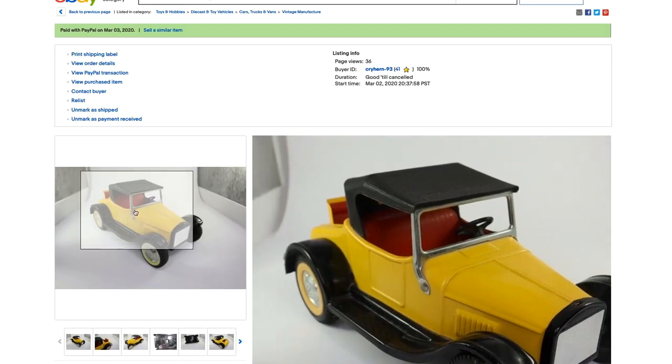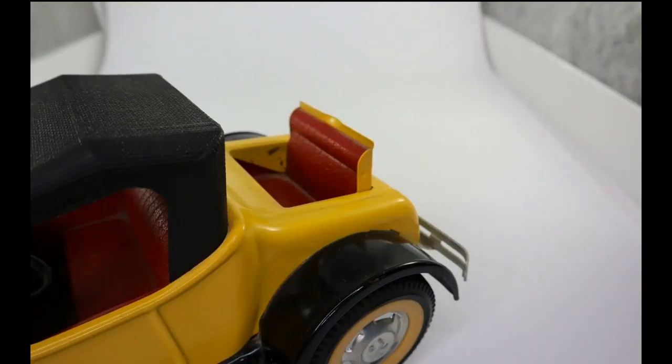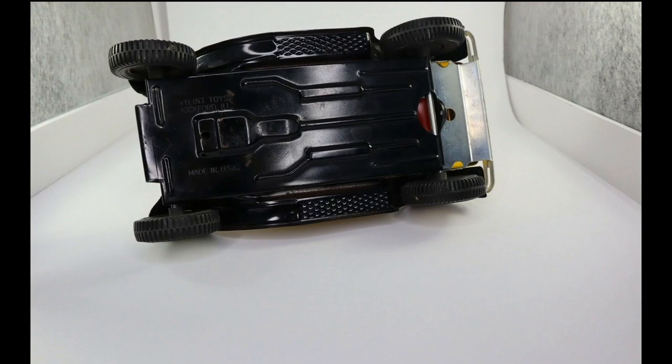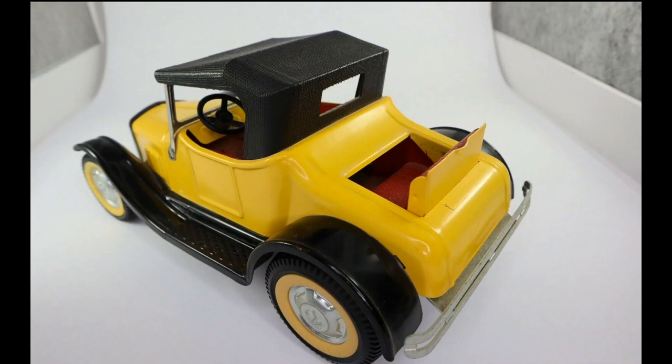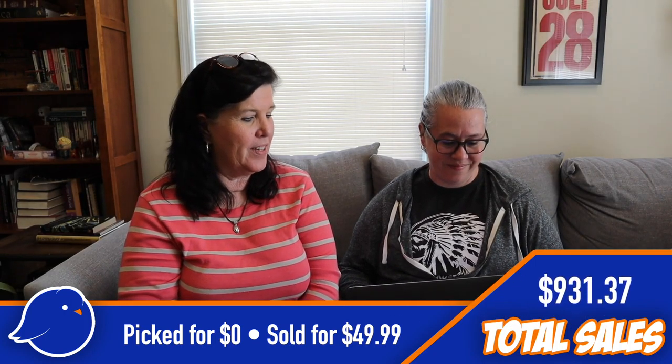Next is something we were zero dollars into because my dad gave it to me to sell — a yellow roadster with a rumble seat, made by the Nyland company, in almost perfect condition. We did our homework, and everything we looked at said it was worth about $45. We put it up for $49 thinking we had it overpriced, and it sold pretty quickly. We got $49 for it.